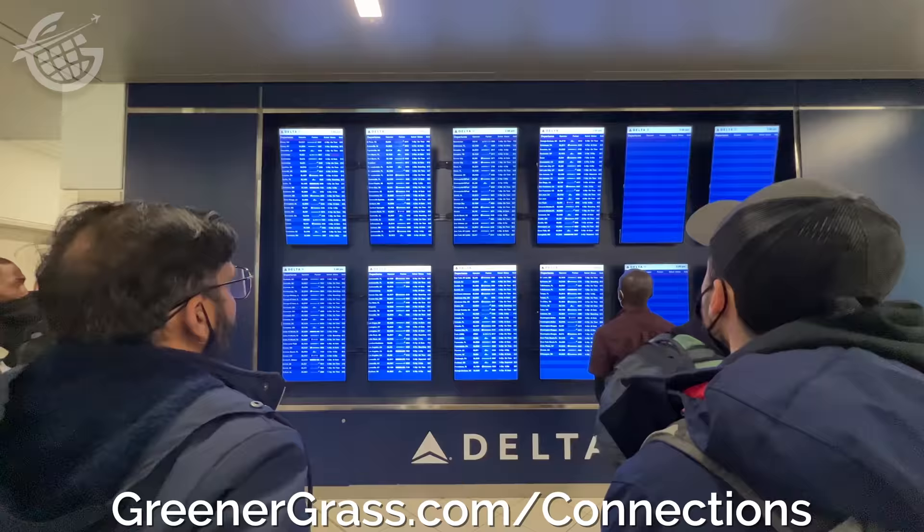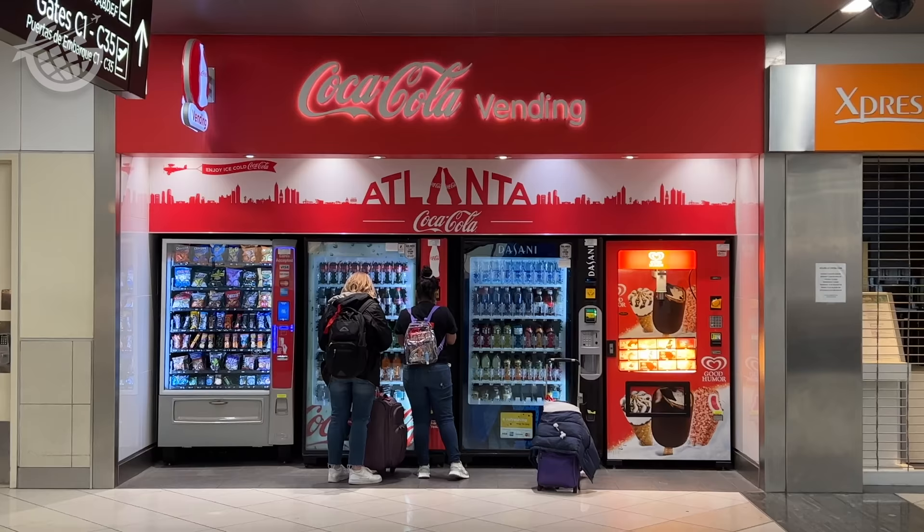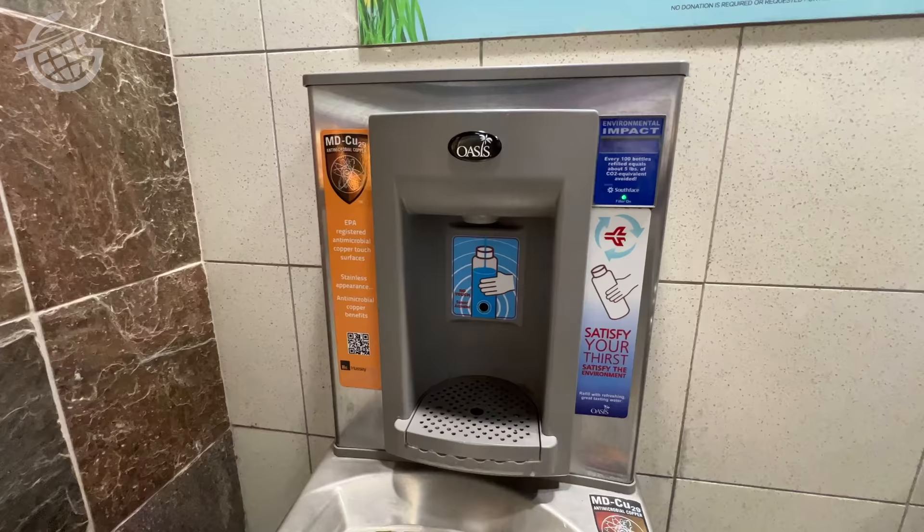I'm on the C concourse now. As you can see, there are only two restaurants open, so the lines are pretty long even though this is not a peak travel time. If you cannot find a restaurant, you will find vending machines on each concourse, along with water fountains, which you can use to fill up your own water bottle. And don't miss Suzanne's favorite, Shake Shack.